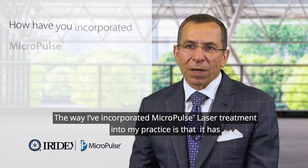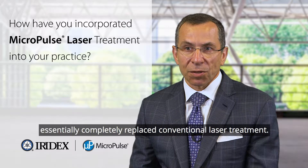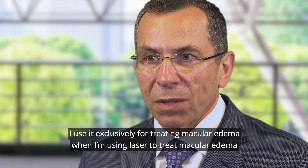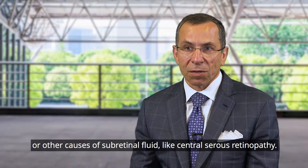The way I've incorporated Micropulse laser treatment into my practice is that it has essentially completely replaced conventional laser treatment. I use it exclusively for treating macular edema when I'm using laser to treat macular edema or other causes of subretinal fluid like central serous retinopathy.